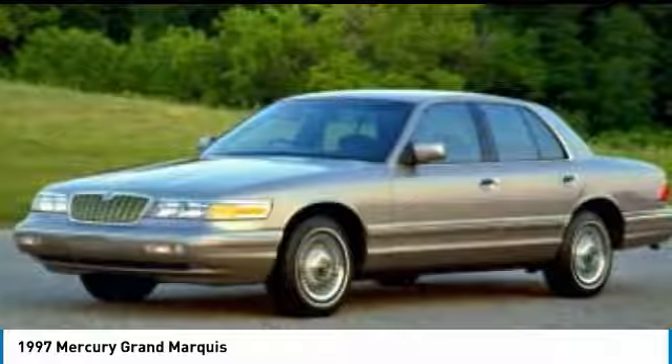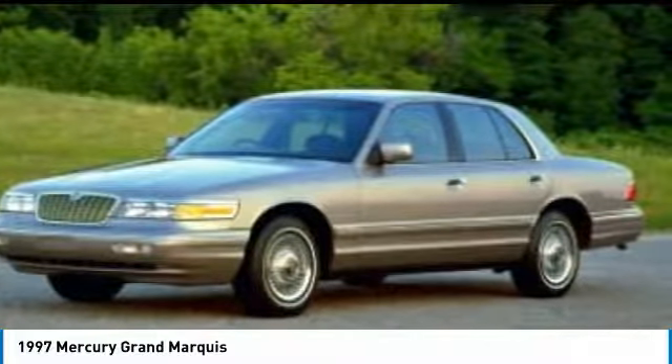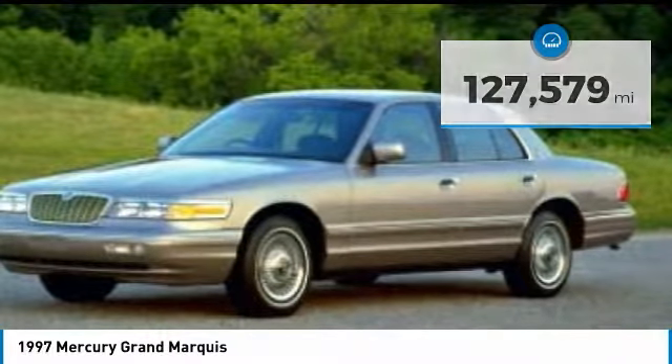It's also the only car in its class to receive the government's highest 5-star front crash test rating 15 years in a row. This vehicle has less than 130,000 miles. Here are some of this vehicle's great options.